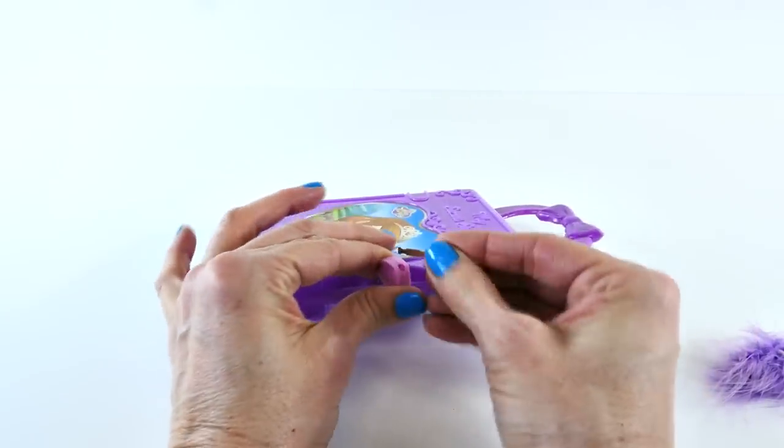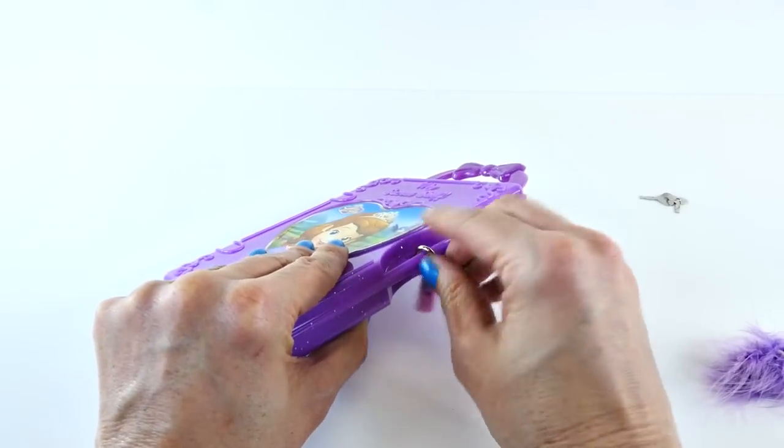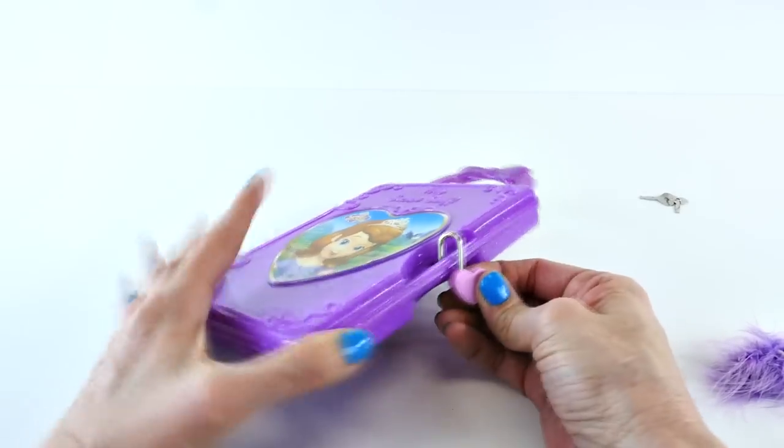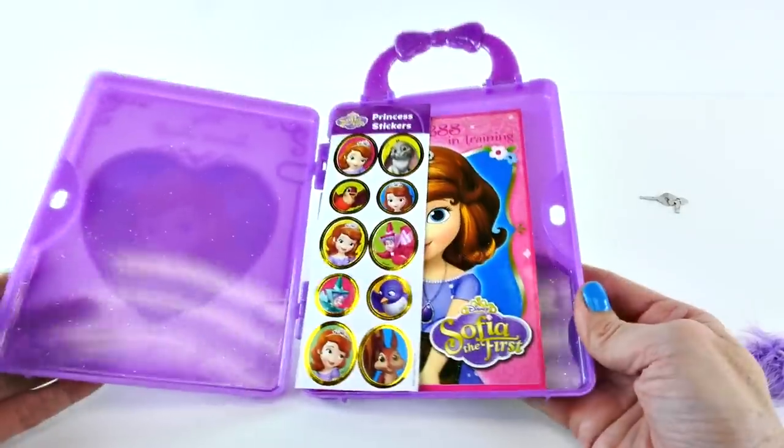I'll show you how this works. If you want to open it, you just put the key in, and the little padlock comes undone, and you can open it up again.